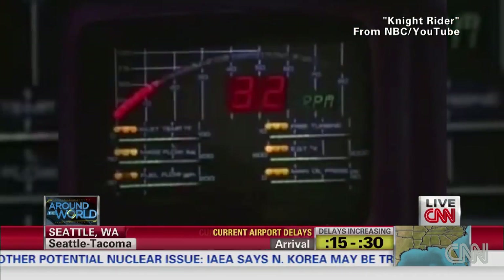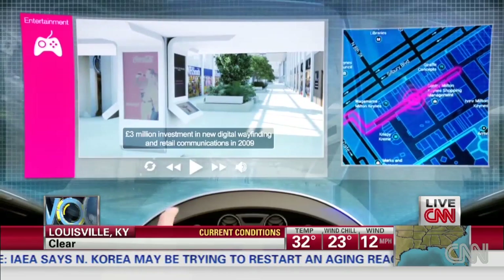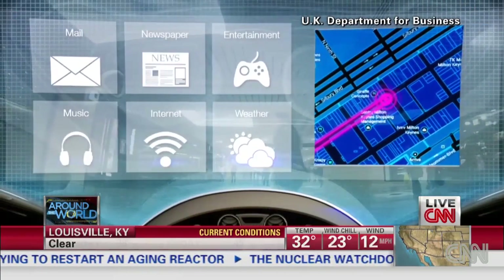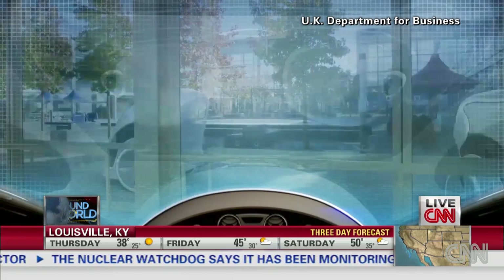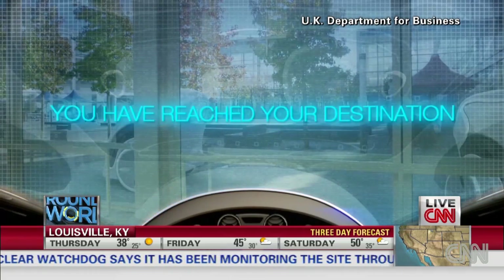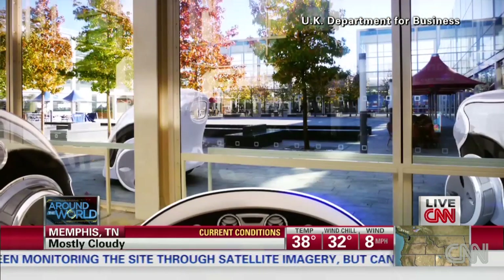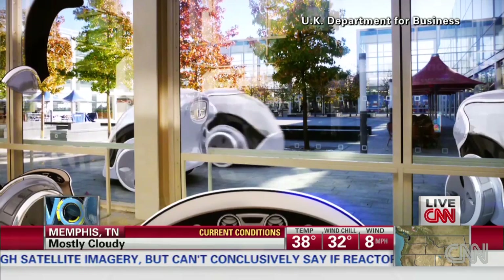Michael Knight may have gotten Kitt from a mysterious industrialist. Now the British government is offering $120 million to businesses to test a host of different low-carbon engines, with $2.4 million on these driverless pedestrian pods. Coming soon to the town of Milton Keynes — the government wants 100 of these on pathways by 2017.